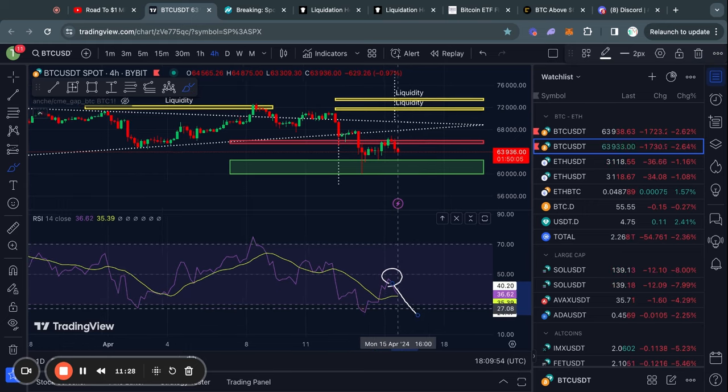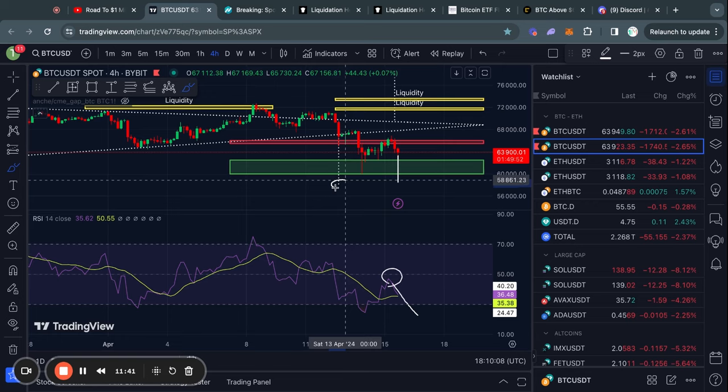If we get more bearish news, like Israel retaliating to the Iran attack from yesterday, something like that could definitely be a bearish catalyst to complete this bearish price target.